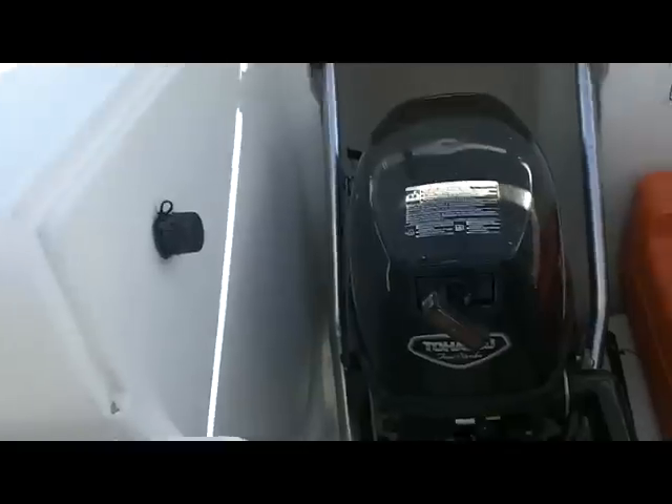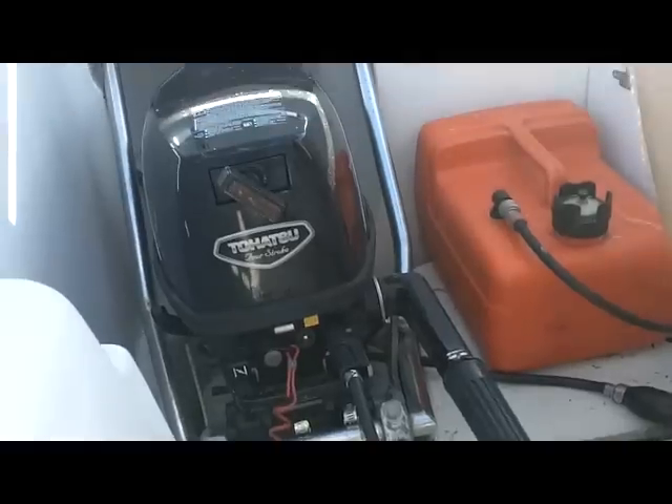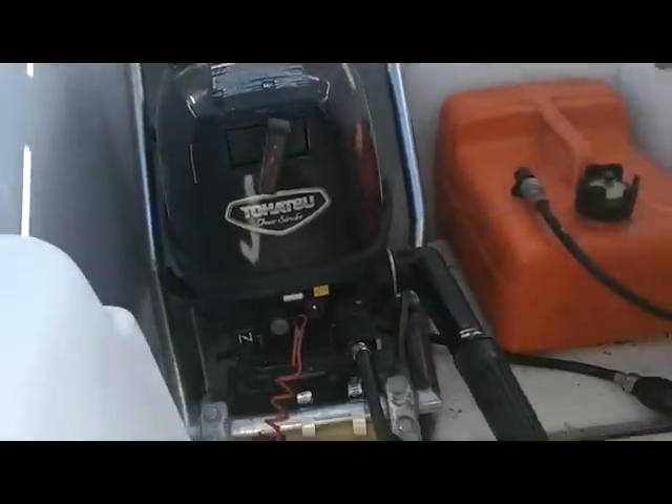Here's the outboard running - we'll let you listen to this real quick. It's a 2009, 6 horsepower, 4-stroke Hatsu. Runs like a champ. The gas tank and fuel line are included. The little black plug you see there is for the autopilot, which is no longer with the boat.